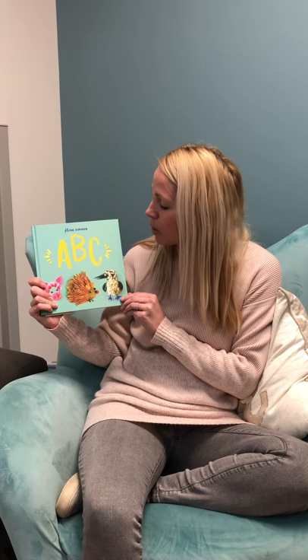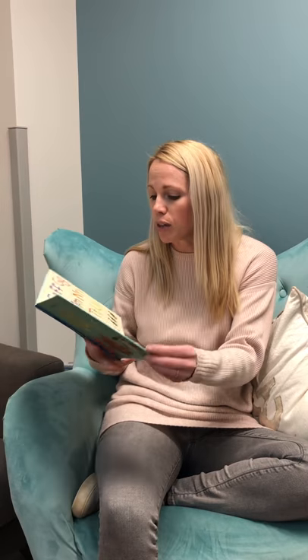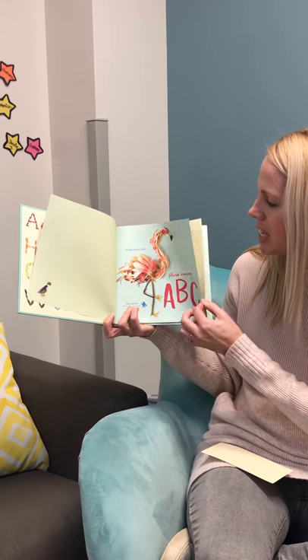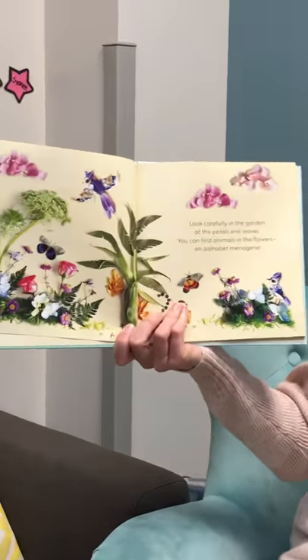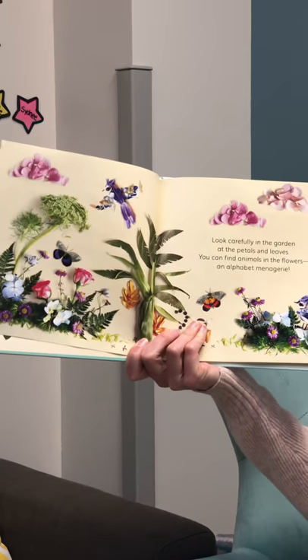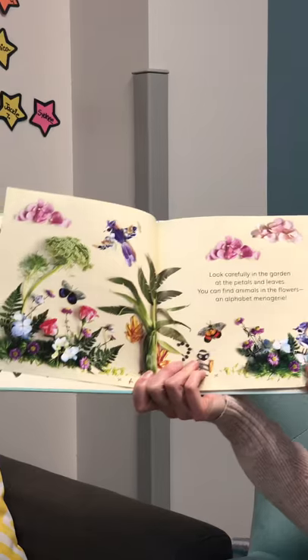This is ABC by Flora Forager, and you really have to look at the pictures because they're beautiful. It's about the alphabet. Look carefully in the garden at the petals and the leaves — you can find animals in the flowers and an alphabet menagerie. These pictures are all made from flower petals.